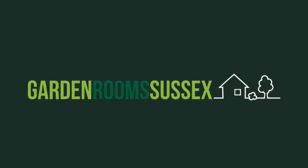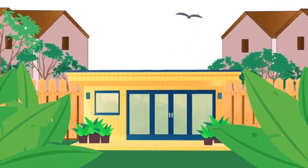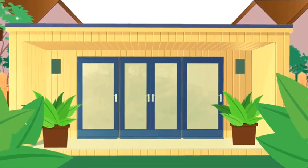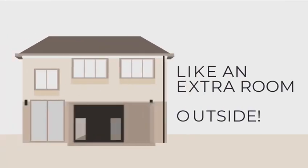We are Garden Room Sussex and we make garden rooms. But what exactly are garden rooms? Is it a summer house, a conservatory? Well, it's just a shed — okay, you can call it a pod or shed — but they are really much more than that. Garden rooms are like an extension to your house, so think of it as an extra room, just outside.